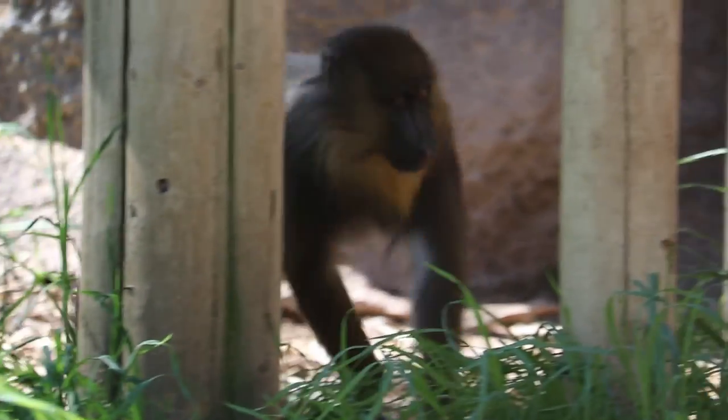In the wild, these guys would eat a lot of vegetation and things like insects and frogs, maybe a few lizards and snakes if they could even catch them.